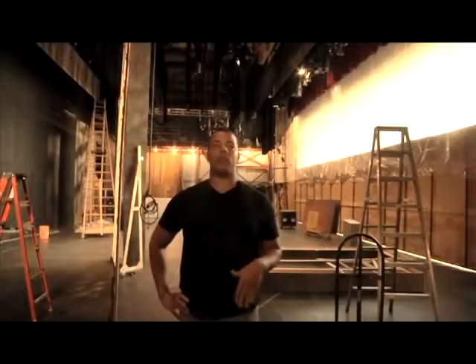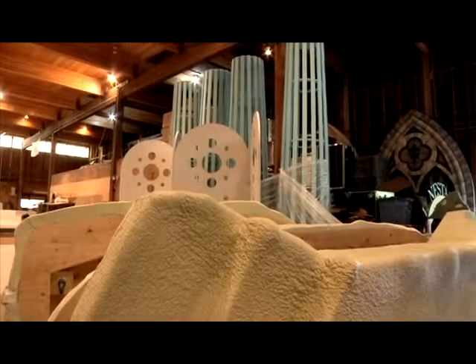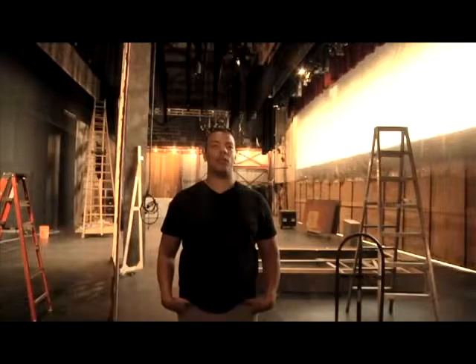Part of the reason why we brought set construction back to Winnipeg was to stimulate the local economy. We're a major employer of not only artists but also artisans and tradespeople. We can totally maintain our standard of excellence by having it built in-house, and we love that.